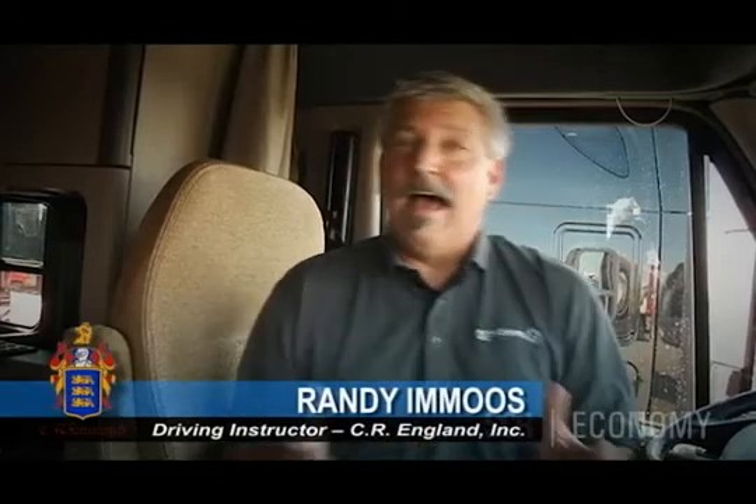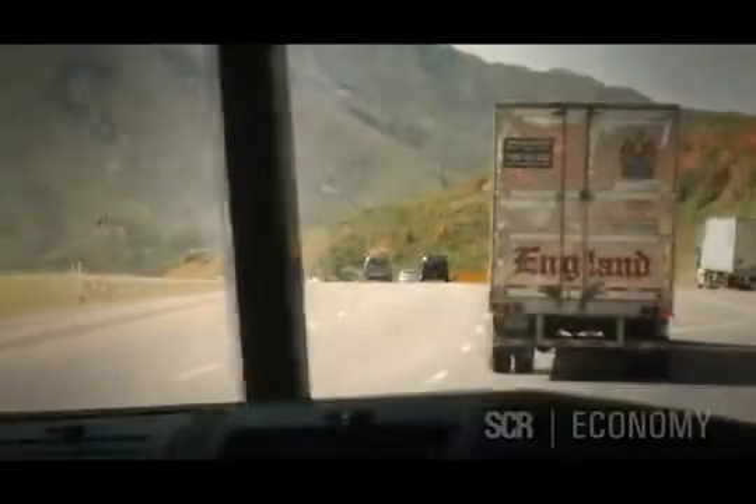With this truck, I'm seeing already over eight miles per gallon. We're probably getting about 8.2, 8.3 miles per gallon on average. I'm seeing at least probably a half a mile per gallon more fuel economy.